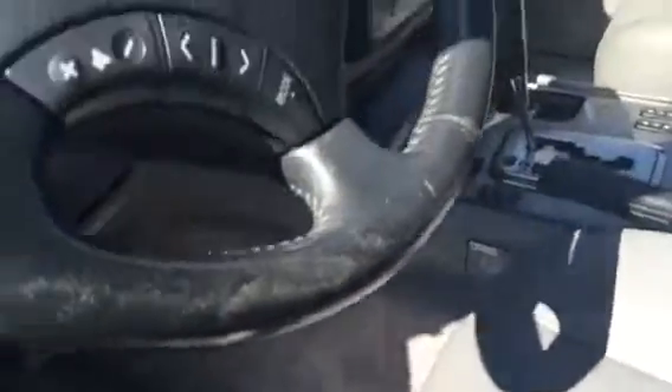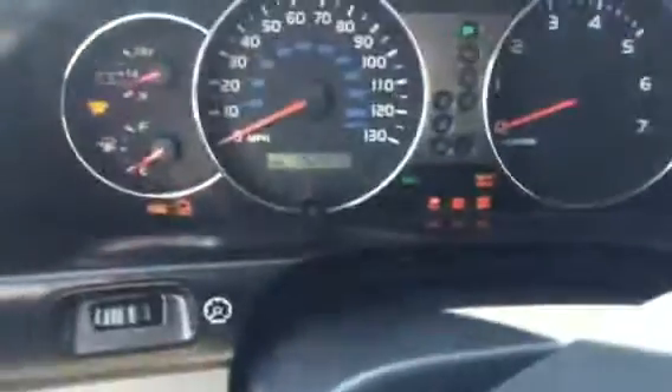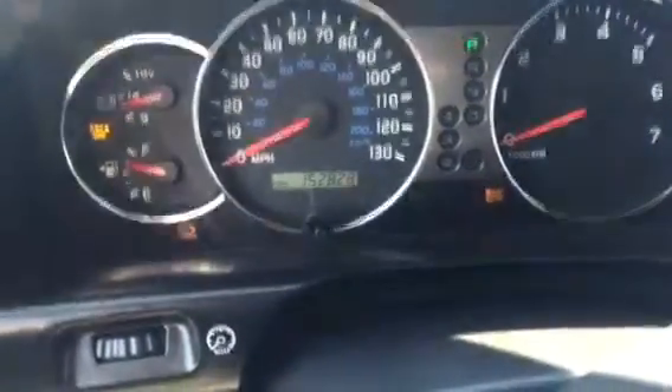Let's turn the key on here quick just so we can get the mileage. So 152,828 is the mileage.